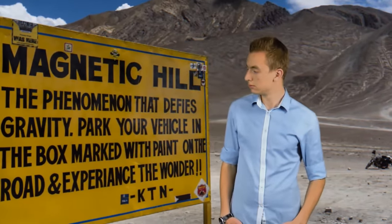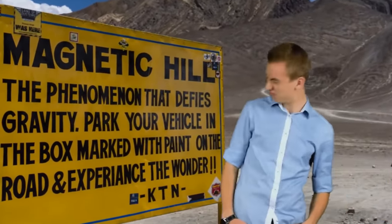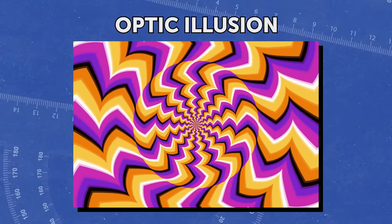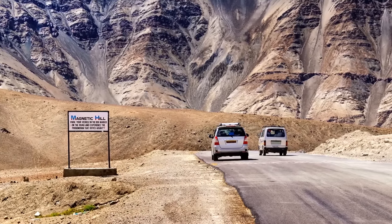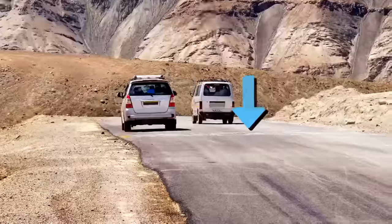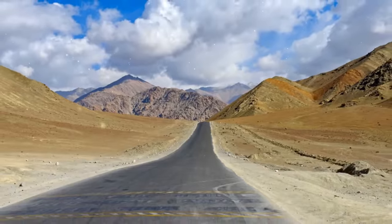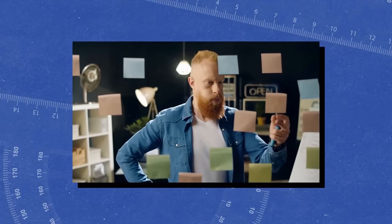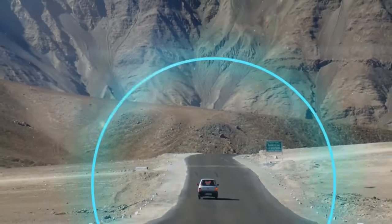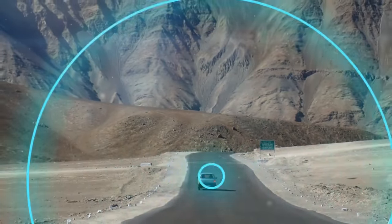What if I told you there's a hill in Leh City, India, where things roll uphill instead of downwards? It's an optical illusion — the road looks like a sloping hill because of its surrounding landscapes, yet the road actually goes down. These kinds of hills are called magnetic hills or gravity hills. The most common theory says the hill has such a strong magnetic force that it can pull cars in the vicinity.